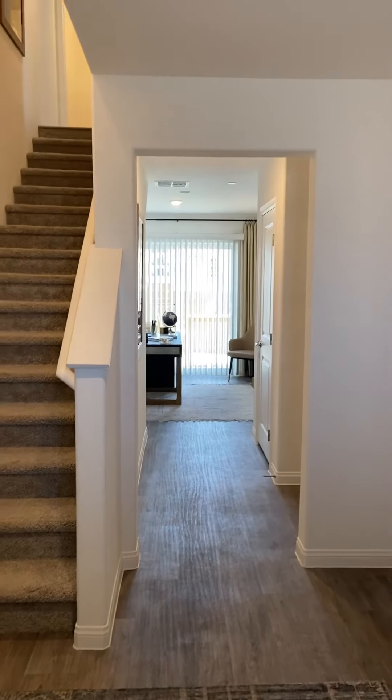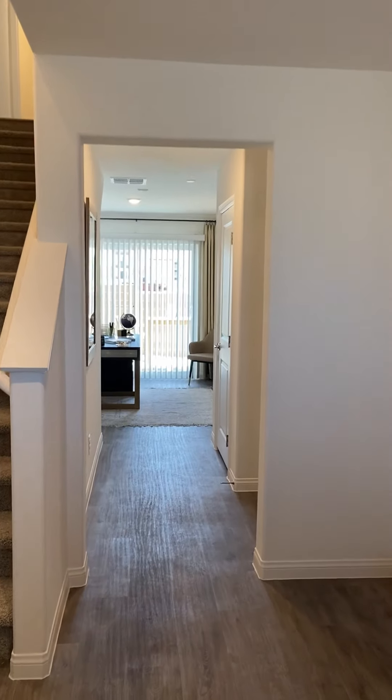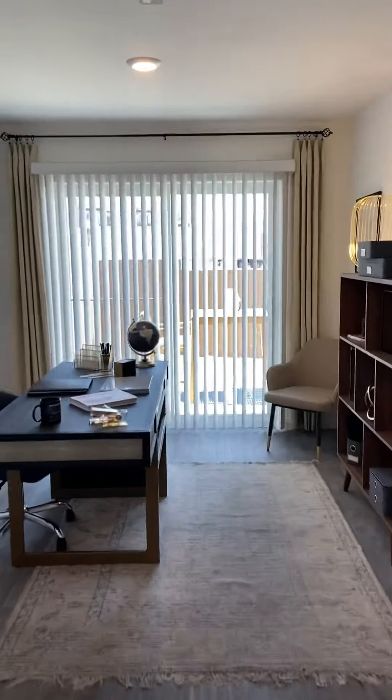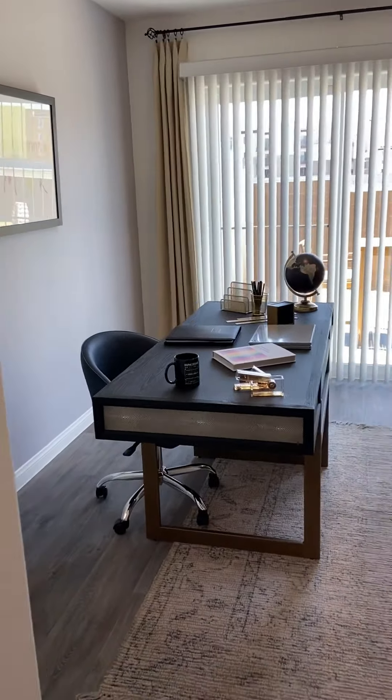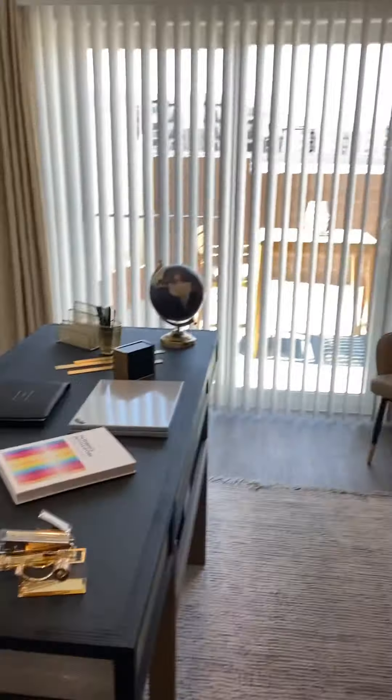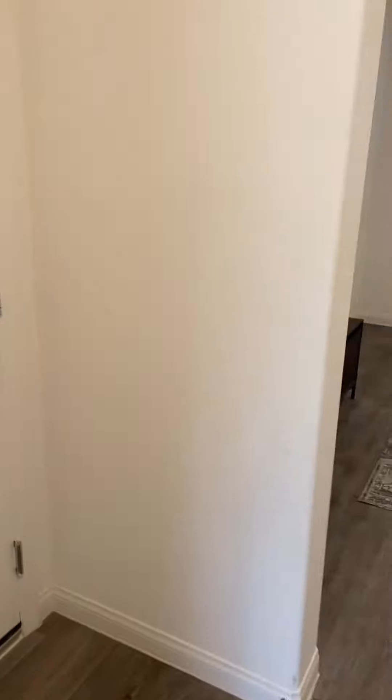Hello friends, this is Rodell from Benchmark Realtors, and I'm here in Las Vegas, Nevada checking out a condo unit close to the freeway. The minute you get in, you'll see this room — they use it as an office, but you can also use it as a bedroom. You can convert it to a bedroom and put a door here. This is actually a model home, and to the left is the garage.